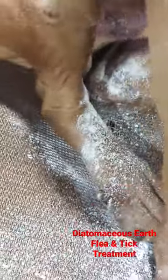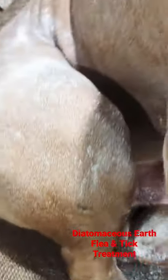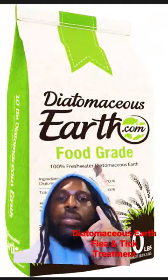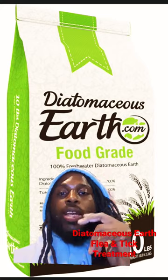Just put it on them and rub it in — that's all you gotta do. You might get a little in his face but it's not going to hurt him. It does keep fleas away because a lot of the time it's not the adult fleas themselves, it's the eggs. Diatomaceous earth bath once a week — make sure it's food grade. You can also use it around the house. All natural, safe, and an amazing flea and tick remedy.